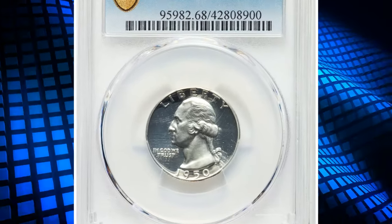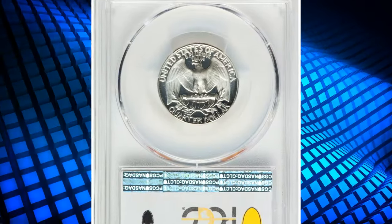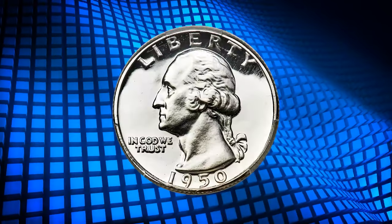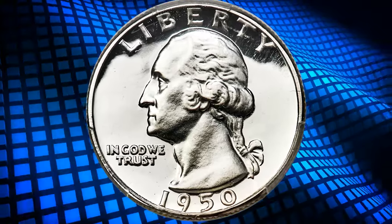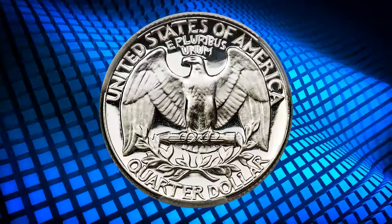1950 Proof Washington Quarter, graded as PR-68 Deep Cameo by PCGS. Razor-sharp and almost flawlessly preserved, showing stark contrast between the frosted devices and liquid-like fields. Each side is brilliant, adding to the outstanding white and black appearance.